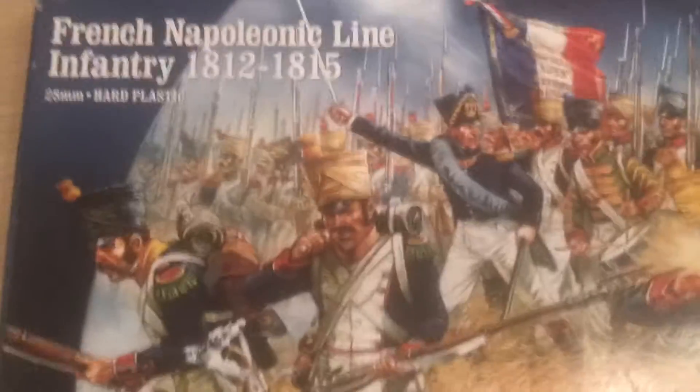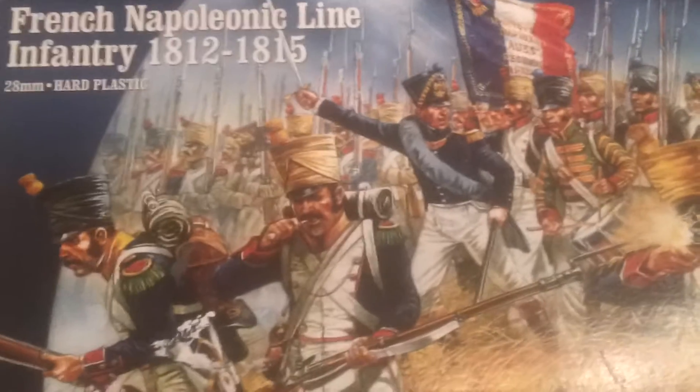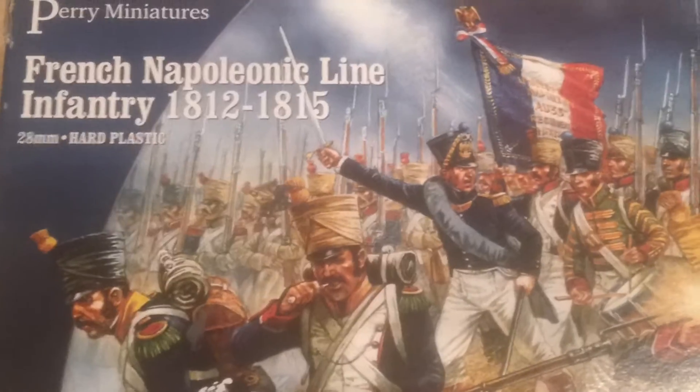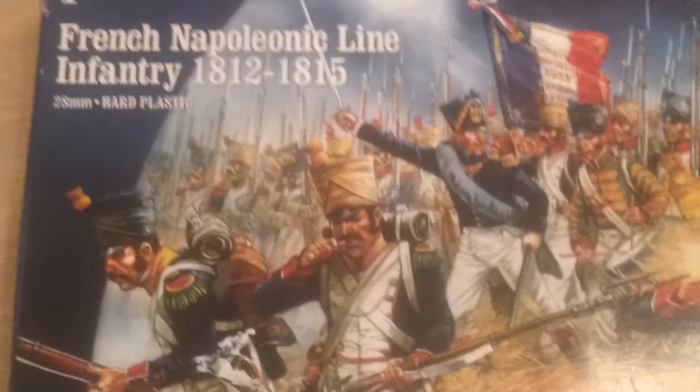I'm going to do a British and a French army. I'm targeting doing 6 miniatures painted within 3 hours. I've had to sacrifice quality of painting for quantity, otherwise I'd just never get this going. There are too many figures to paint.